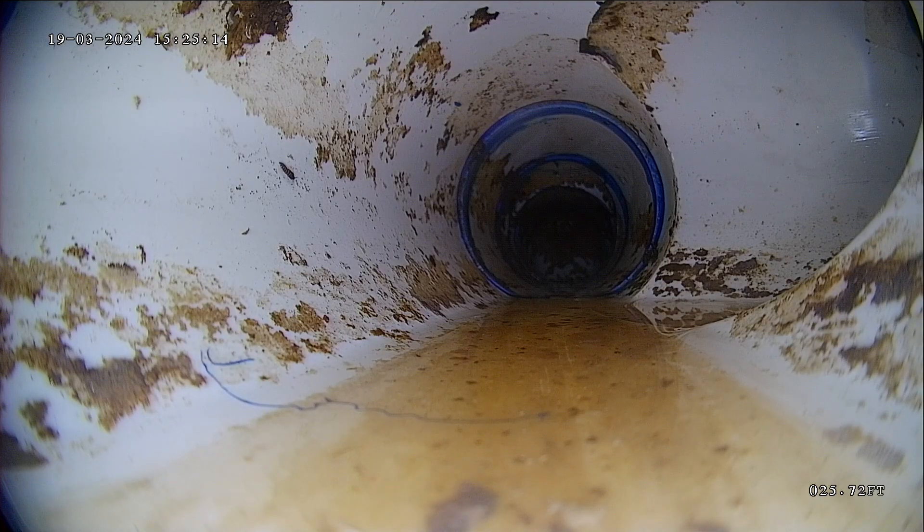I'm going to flush the toilet to help clear my camera head off. There it goes. We'll give that just a second.